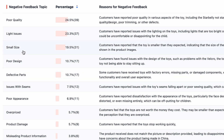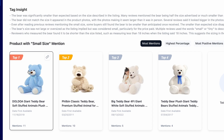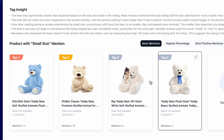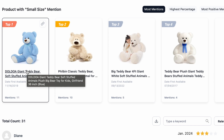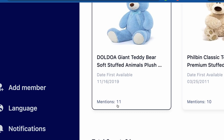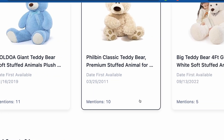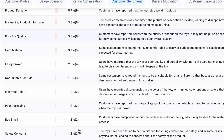If you click on any specific issue, let's say 'small size', you will be redirected to a detailed page where you can see which product is ranked number one for that complaint, number two, number three, number four. You can take inspiration from these and make a bigger size teddy bear. You can see 11 mentions of size issues for one product, 10 mentions for another, and 5 mentions for another. You have to deal with these negative feedbacks and make your product much better.